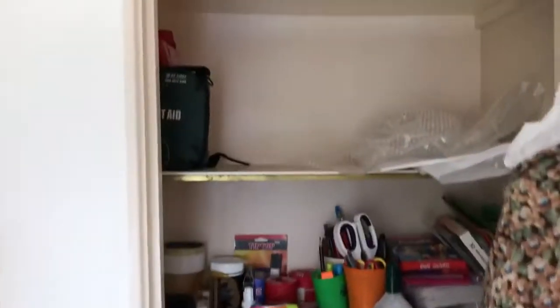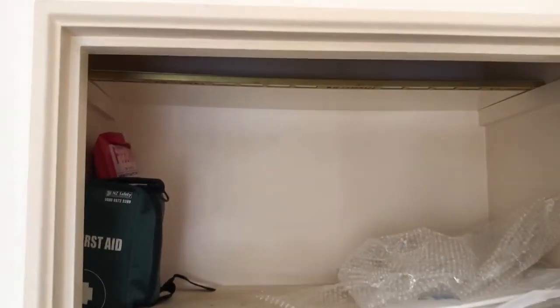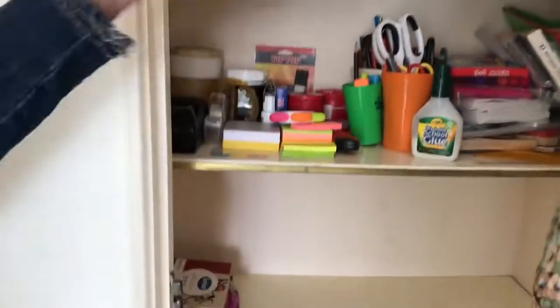So we've got a clear cupboard and we've got one, two, three, four shelves to be able to re-house things.